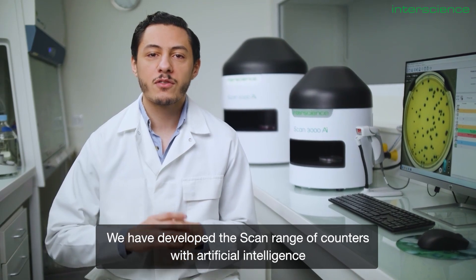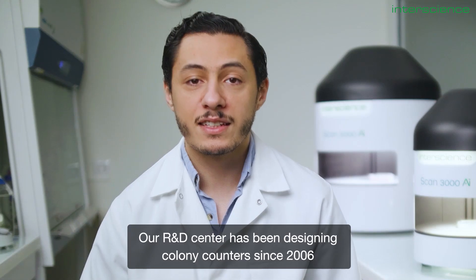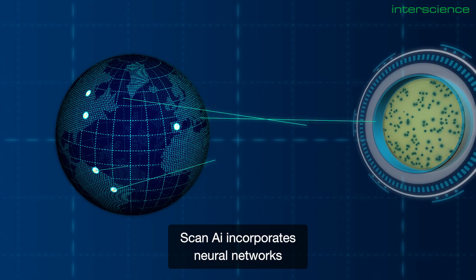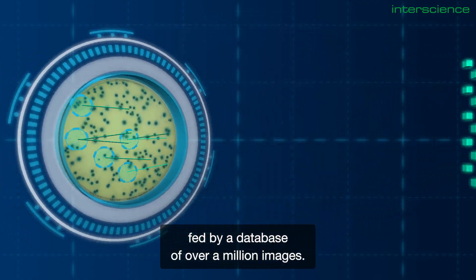We have developed the Scan range of counters with artificial intelligence to improve your performance in the laboratory. Our R&D center has been designing colony counters since 2006 and we are now experts in the field. Scan AI incorporates neural networks fed by a database of over a million images.